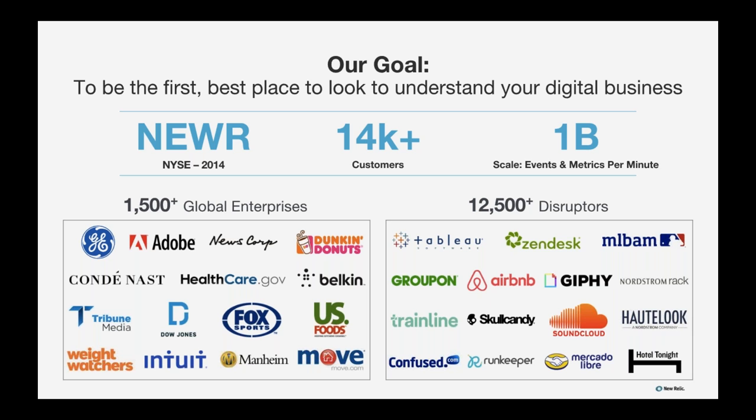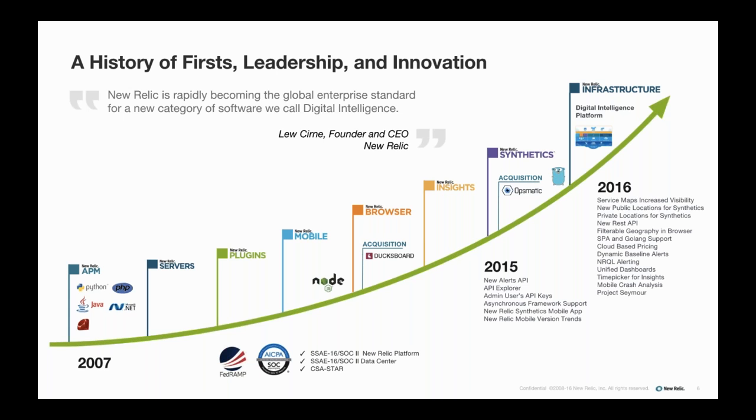We also have disruptive companies like Airbnb, Groupon, and Major League Baseball Advanced Media. These companies choose New Relic because our platform is easy, scalable, secure, and delivers rapid time to value. We're also proud of our history of leadership and innovation in this space and how we're rapidly becoming the enterprise standard for digital intelligence.